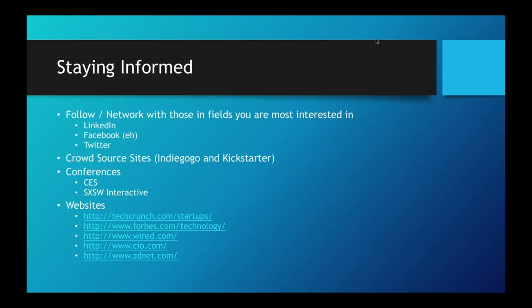Before we go into all the cool products, here's how you can stay informed. Build a big LinkedIn network — sometimes Facebook and Twitter work pretty well too. Be active on those social platforms, keep engaging people, because everyone's sharing really great ideas. Also check out crowdsourced websites like Indiegogo and Kickstarter. I follow those almost religiously and I think I've spent too much time and money helping fund projects and ideas, but there's a lot of really cool stuff on there.